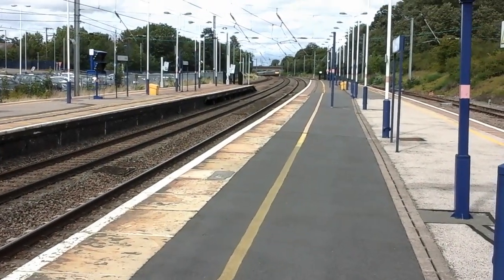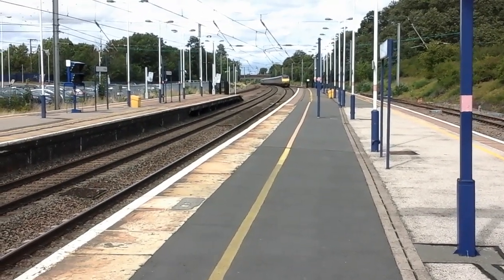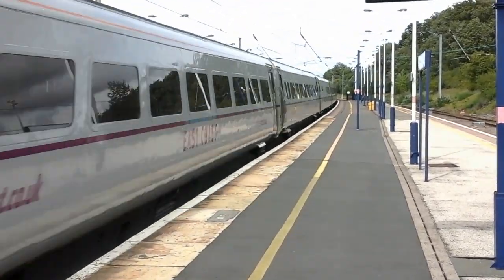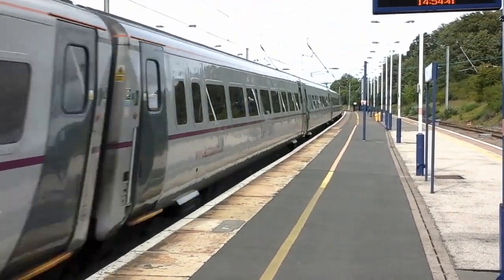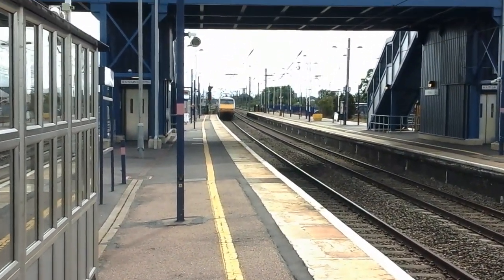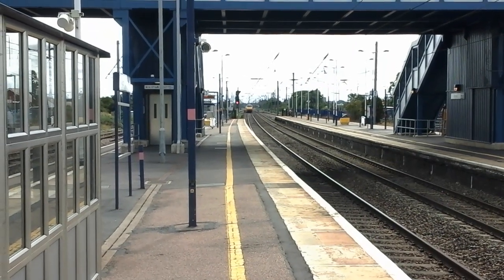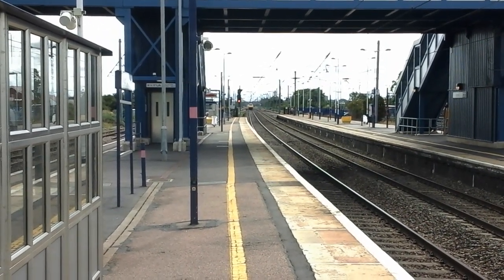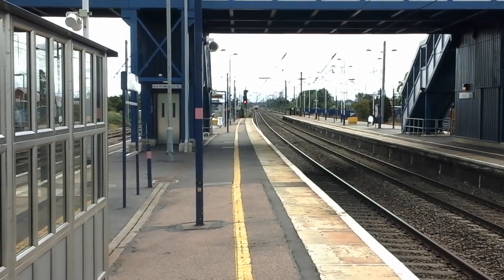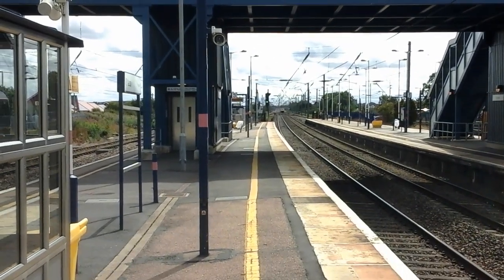And the next train to pass by is going to be a Virgin Trains East Coast 225 set.